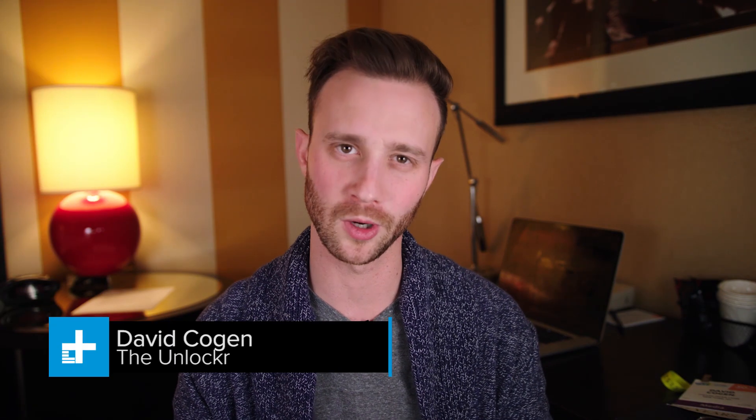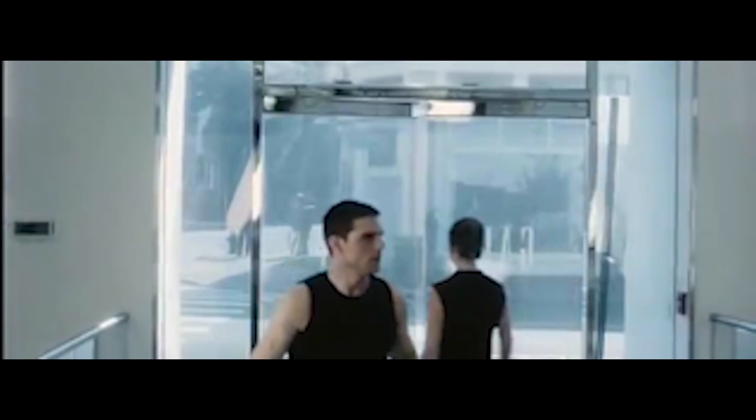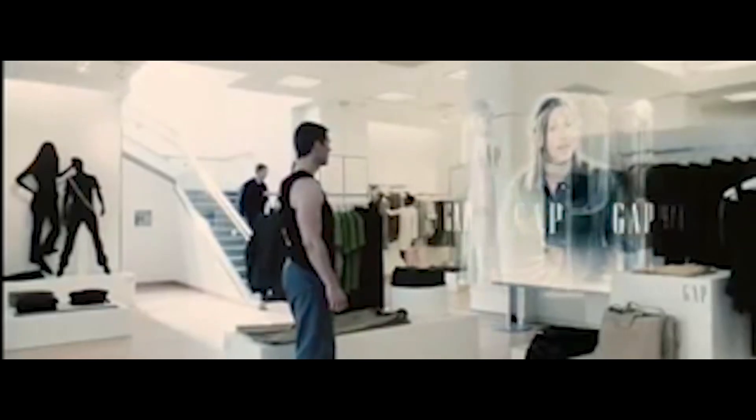Do you remember that scene in Minority Report where Tom Cruise walks into the department store and his eyes are scanned, and then this hologram appears and starts asking him about his last purchase? 'Hello Mr. Yakamoto, welcome back to the Gap. How did those assorted tank tops work out for you?'